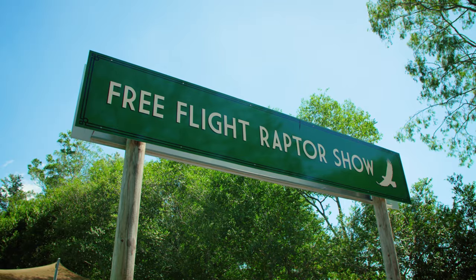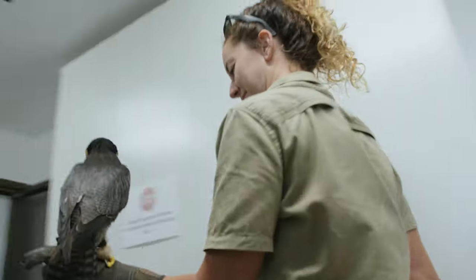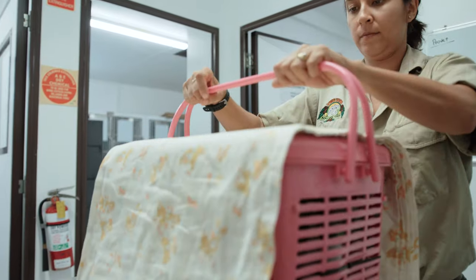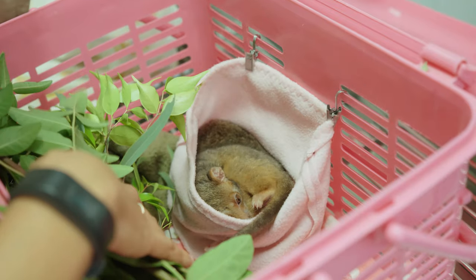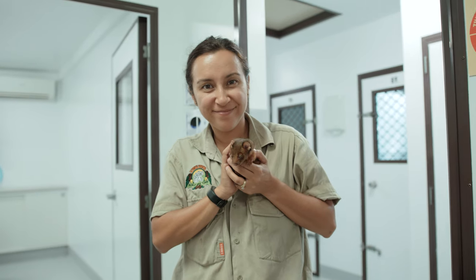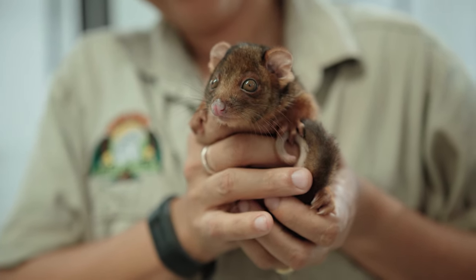Maverick is expected to make a full recovery and rejoin his team in the Free Flight Raptor Show soon. Just down the hall, Cheryl the wildlife carer has brought in three little visitors to be weighed and fed. They are orphaned juvenile ring-tailed possums and Cheryl is acting as their surrogate mother until they are big enough and strong enough to fend for themselves in the wild.